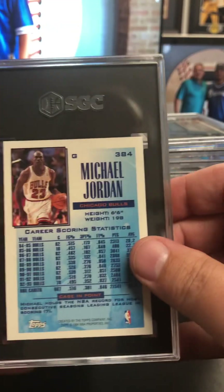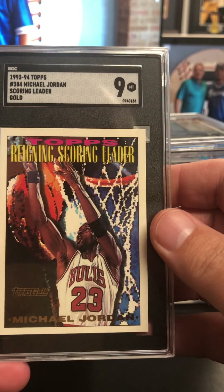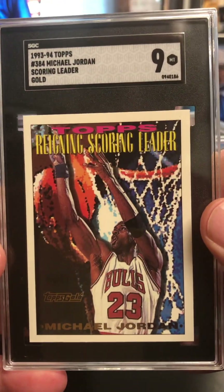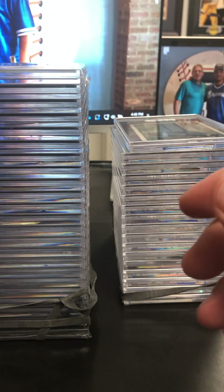Very pleased so far. Got the 93-94 scoring leader Jordan Topps Gold — very sweet, coming in at a nine. Had bought a box of Topps 93-94 also.